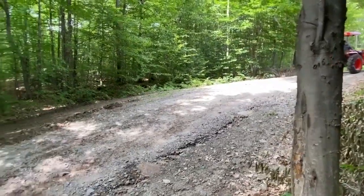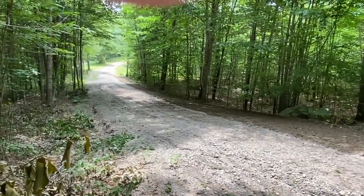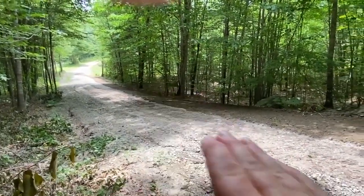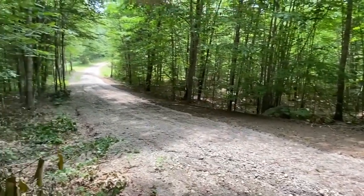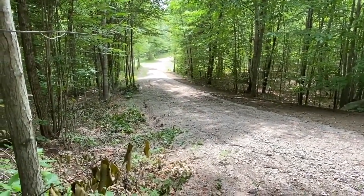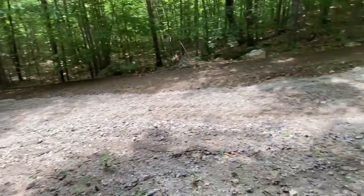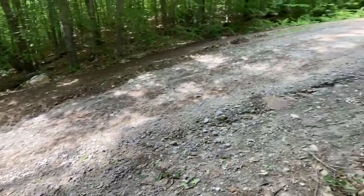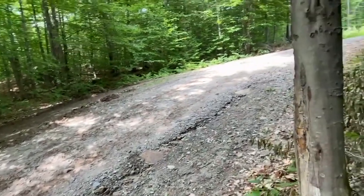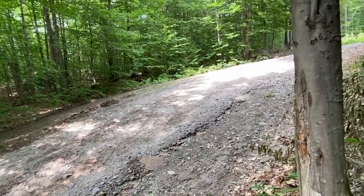It's a pretty steep hill that we have here — you probably can't tell the way the video is, but it definitely comes up quite a ways. It flattens out down there in the bottom where he turned around, but it's pretty steep as you get up to the top just before the house. And it always washes out right there.